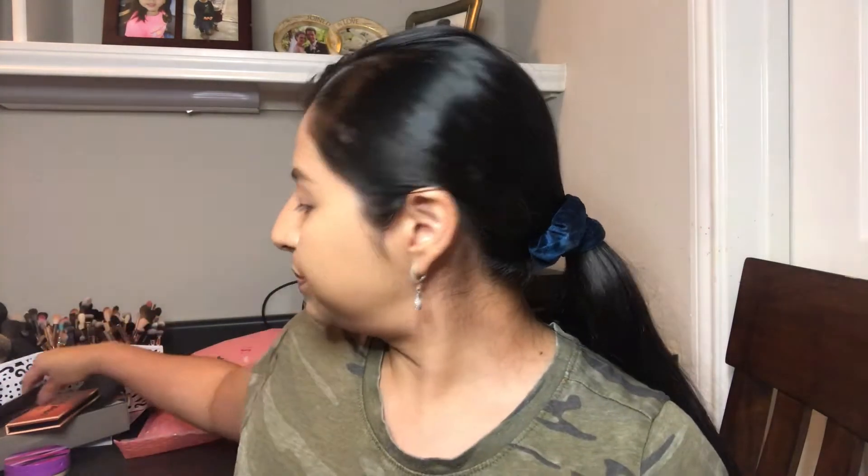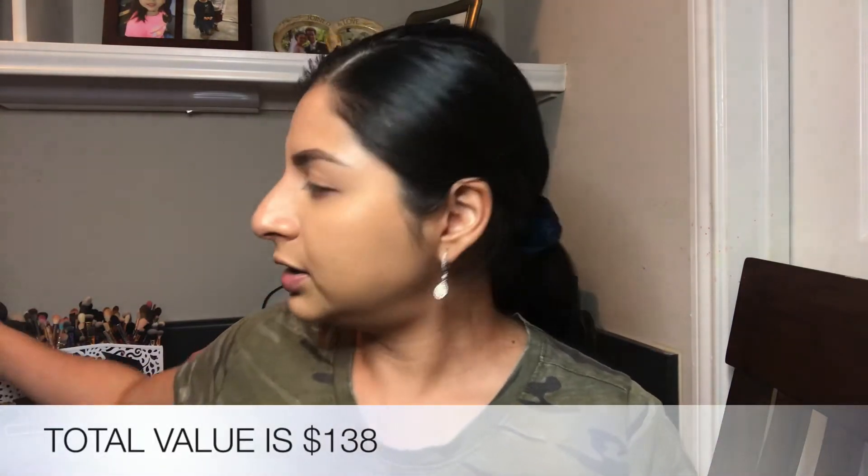The total value of this box was $138. Now let's move on to the try-on portion where I'll test everything out on camera.